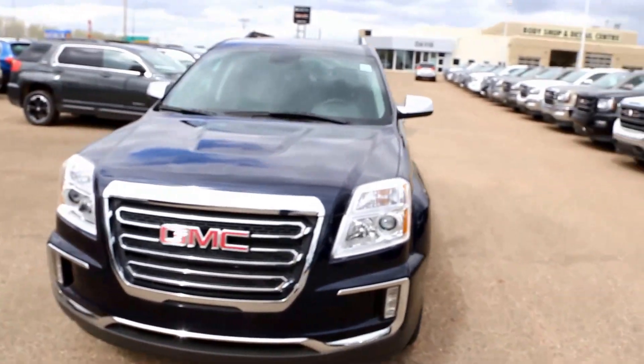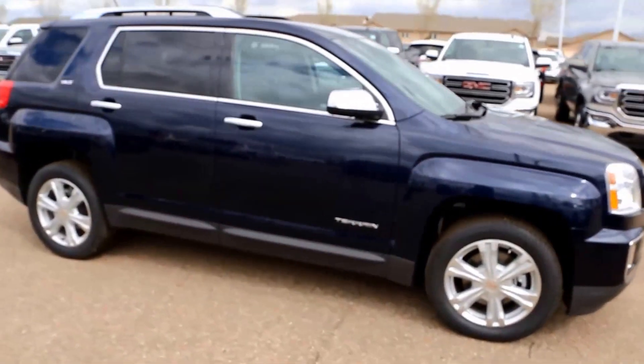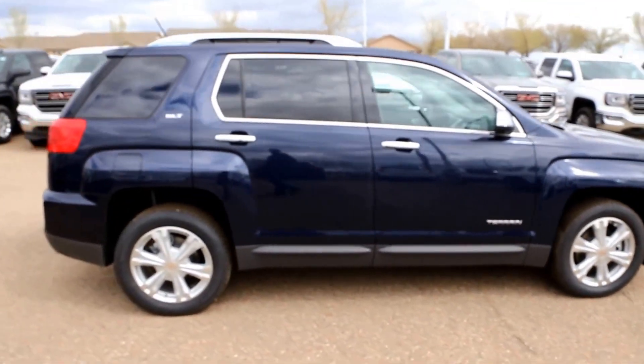A 2017 GMC Terrain here at Davis Buick GMC in Medicine Hat, Alberta. Come on in today and take this beautiful vehicle for a test drive.